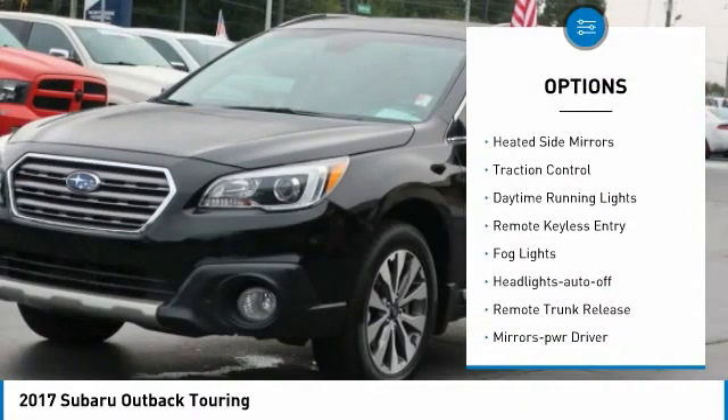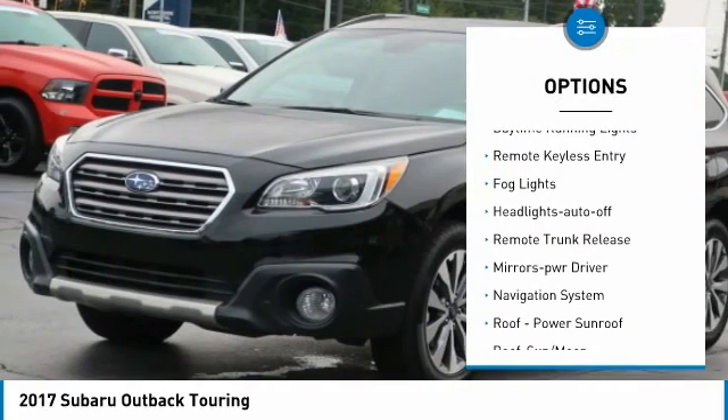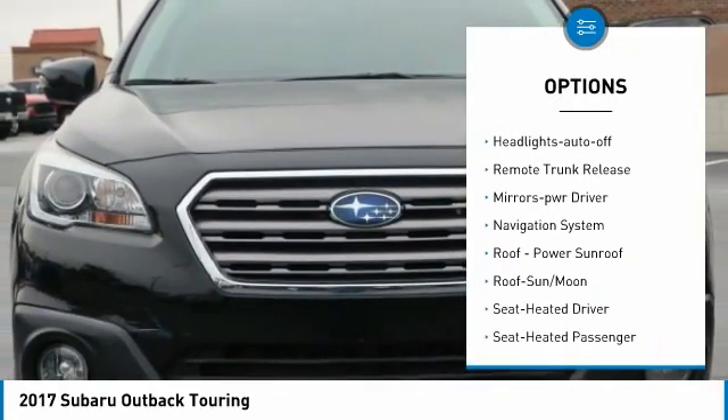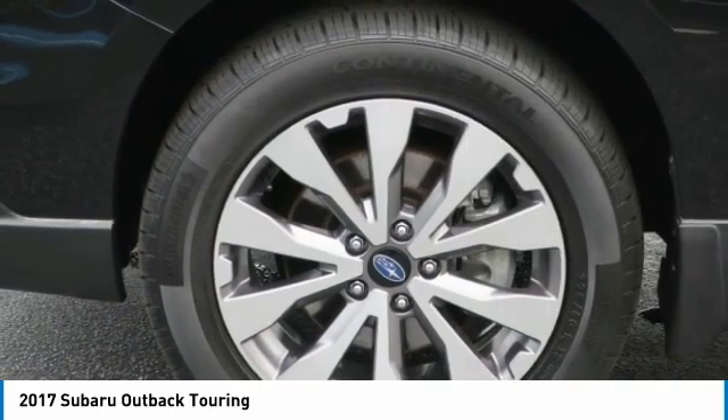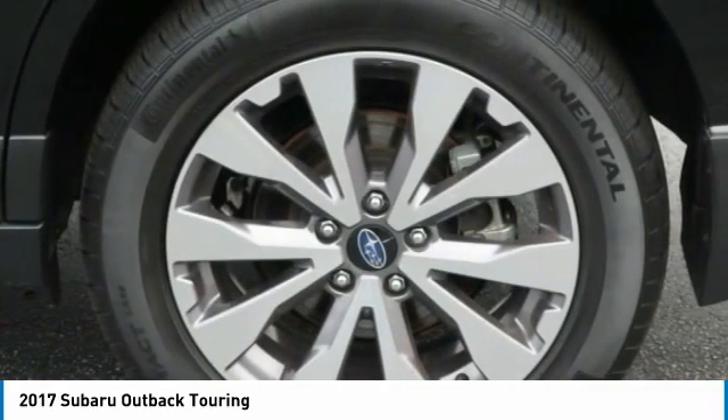All-wheel drive. Aluminum wheels. Heated side mirrors. Traction control. Daytime running lights. Remote keyless entry. Fog lights. Headlights auto off. Remote trunk release. Mirror memory.